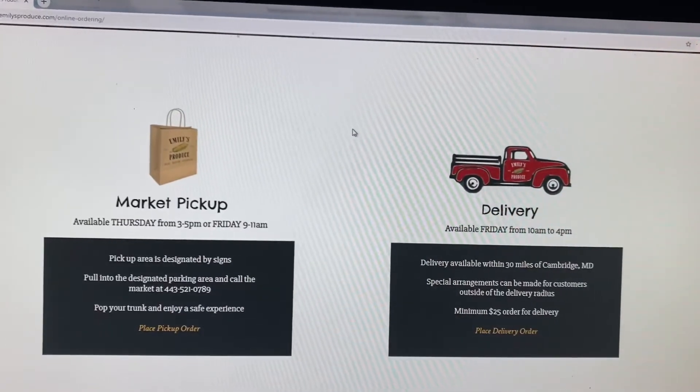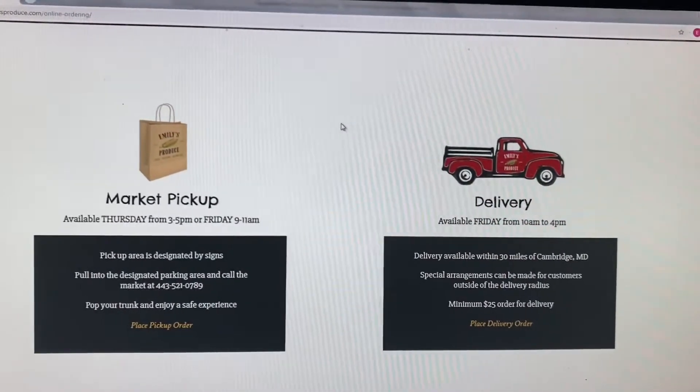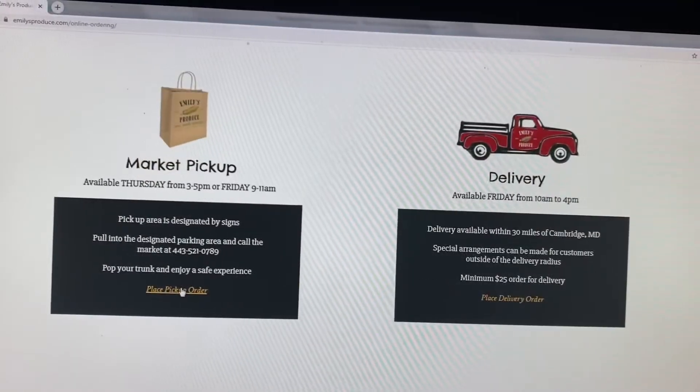Market pickup and delivery within a 30-mile radius of Cambridge. Today, we'll choose market pickup.